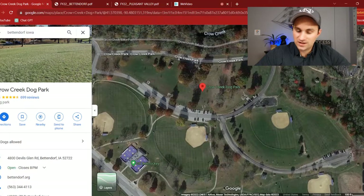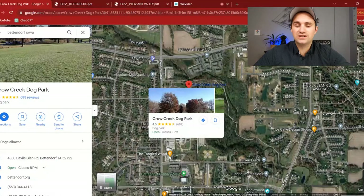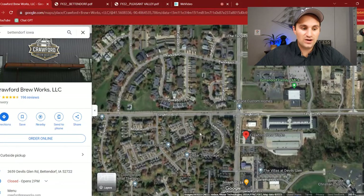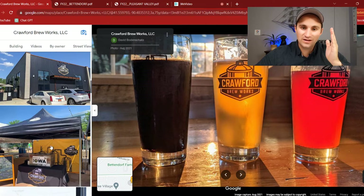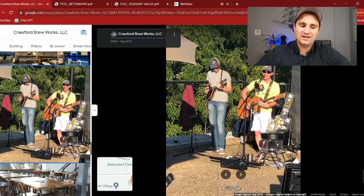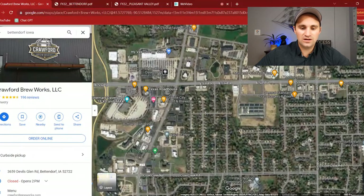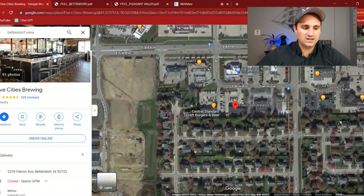Maybe your entertainment is more around getting drinks. One of my favorites is Crawford Brew Works on Tanglefoot and Devil's Glen — a great facility. Not only that, they talked about the dog park — if it's nice outside, you can actually bring your dog to this brewery as well. They have an outdoor dog-friendly area, and they'll have live entertainment every now and then. Another great brewery in Bettendorf is located close to Central Standard Burger — it is called Five Cities Brewing, at 53rd and 18th. They host a bunch of different events; I've been to charity events and trivia events there.